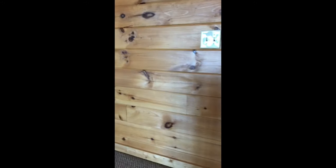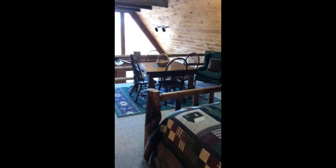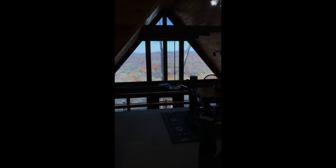Coming back out, we go up the steps to the loft, which has a queen-size bed. This would be a semi-private area, with a nice view from the loft room.